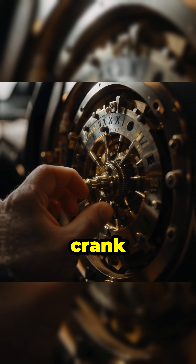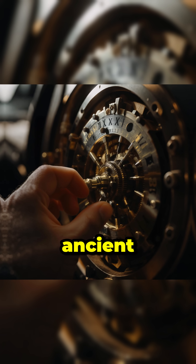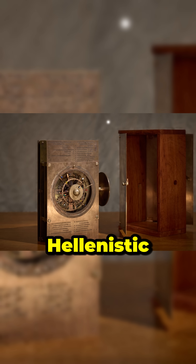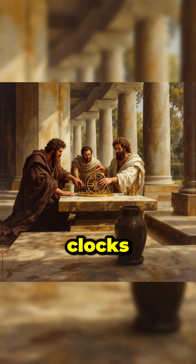Turn a hand crank, and dials advance just like a clock. Only this clock is ancient. Hidden for two millennia, its precision shows Hellenistic engineers mastered complex gear trains long before medieval clocks.